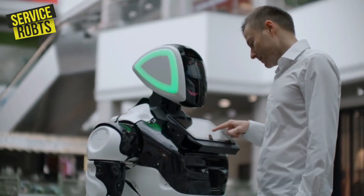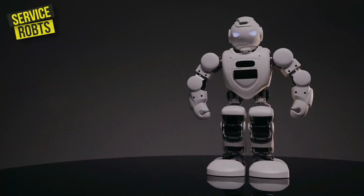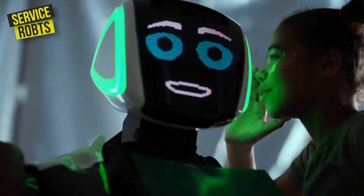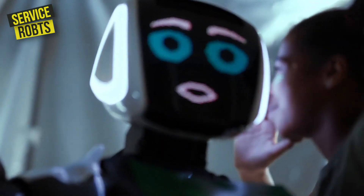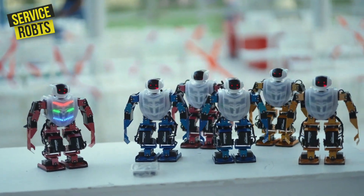Service robots have become increasingly common in recent years, and they can be found in a variety of settings, from hospitals and airports to restaurants and hotels. These robots are designed to assist humans with tasks, and they come in all shapes and sizes.